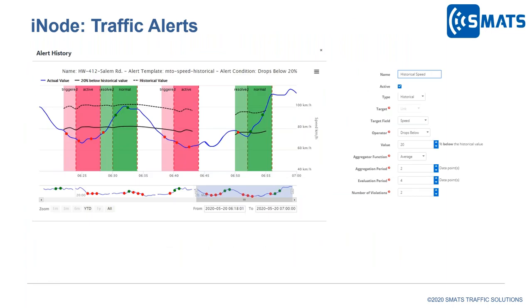The alert feature on iNode has been developed for remote monitoring, especially with all the distractions when working from home. You can set alerts on travel time or speed based on static or historical values to receive email notifications. For example, we can set an alert when speed drops 20% below the historical average. The alert history graph is available on the web application, and the email attachment shows all status changes — when an alert goes off and when it returns to normal — so you can review it from your mobile phone without opening the application.